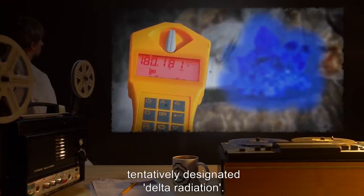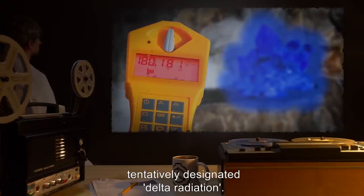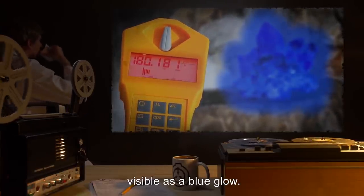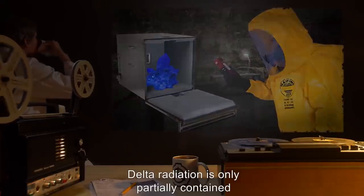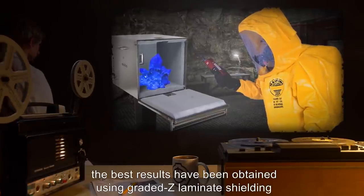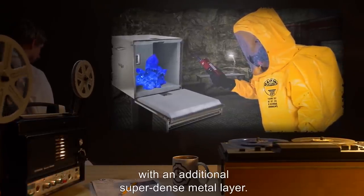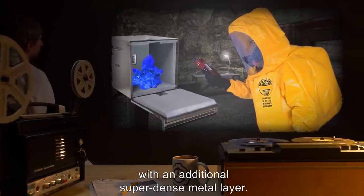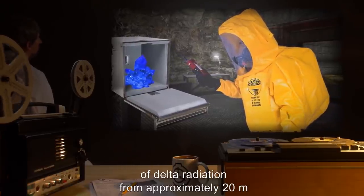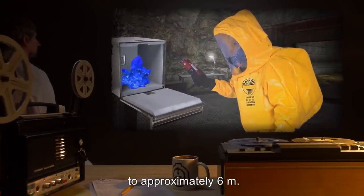In addition to alpha, beta, and gamma radiation, SCP-059 specimens produce a previously unknown type of radiation, tentatively designated delta radiation. Delta radiation is accompanied by Cherenkov radiation visible as a blue glow. Delta radiation is only partially contained by standard radiation shielding. The best results have been obtained using grade Z laminate shielding with an additional super-dense metal layer, which reduces the effective range of delta radiation from approximately 20 meters to approximately 6 meters.